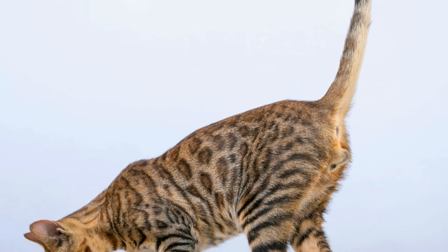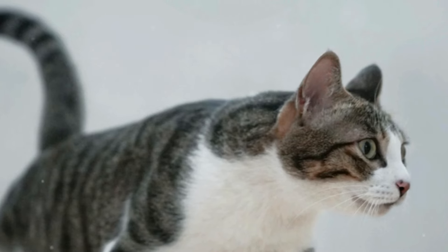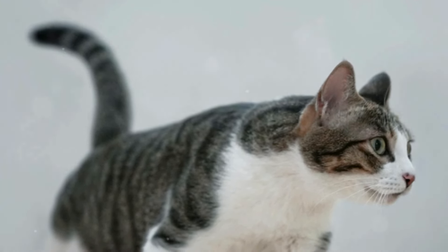What tail position does your cat have now? Comment below. If you enjoyed, be sure to subscribe and share this video with your friends. Thanks.